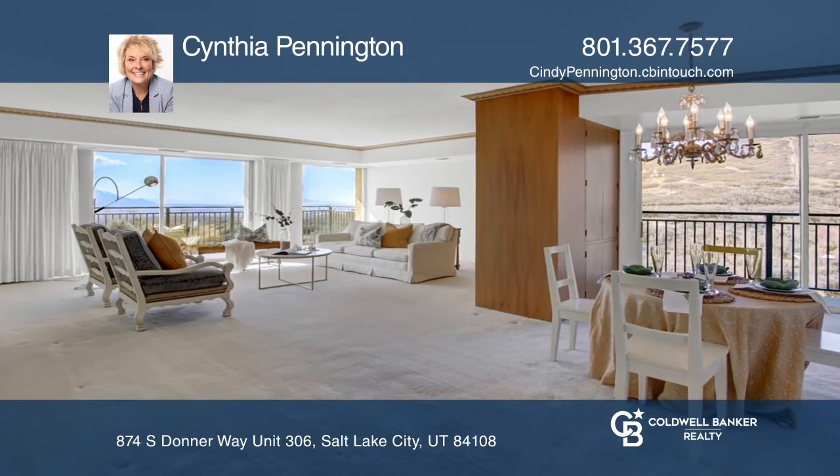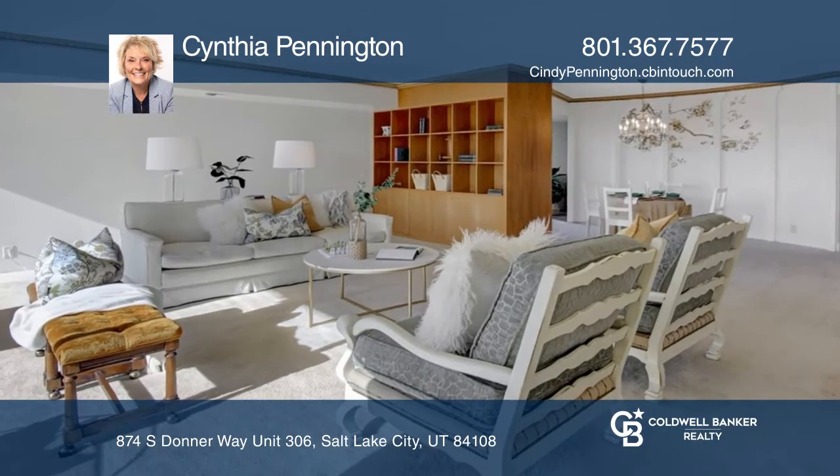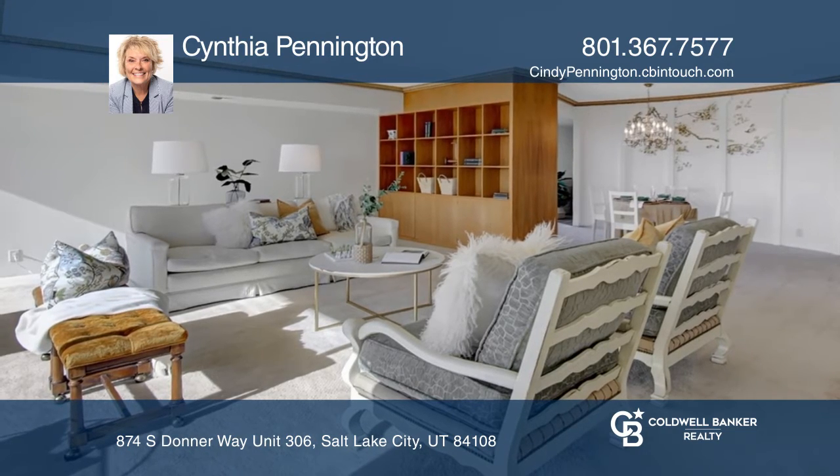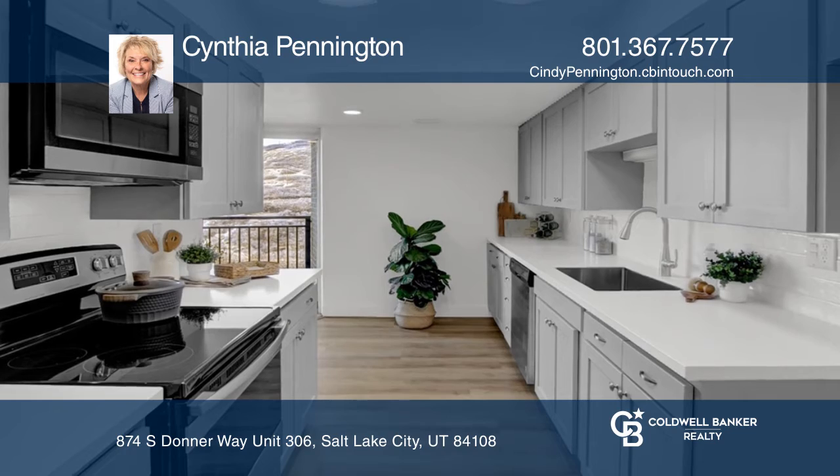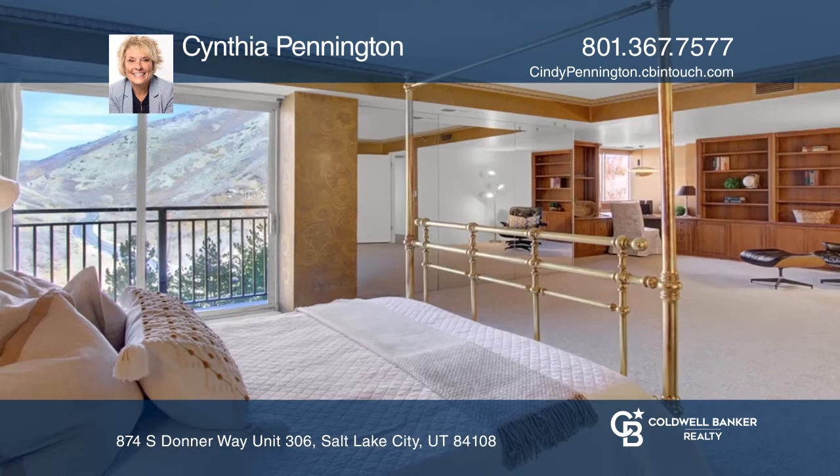Located at the base of immigration, surround yourself with amazing city and mountain views from every angle and every room of this very spacious, updated two-bedroom, two-bath residence.